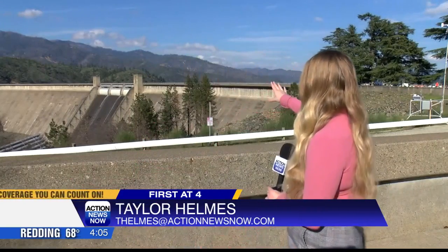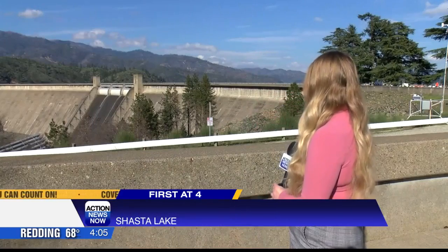Action News Now reporter Taylor Helms shows us what Shasta Lake is looking like ahead of the incoming rain. As of Tuesday, Shasta Lake's water level is around 1,033 feet — about 34 feet from the top. And looking at the dam, you can see that there is some water being released.